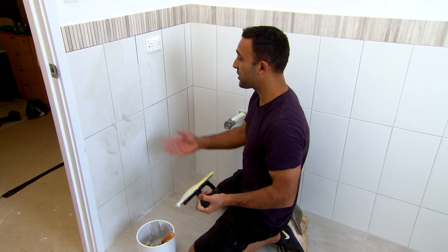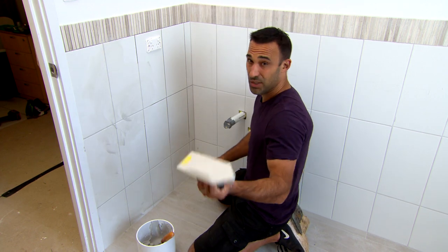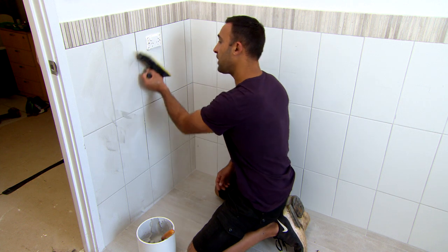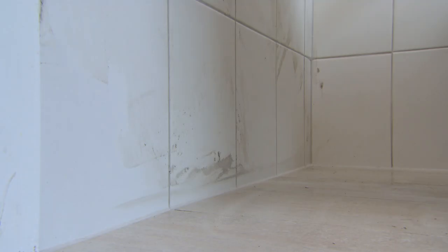We've gone with the light ray grout, which ties in perfectly with the wall tile but also our feature tile. To apply the grout, you just want to put it over your joint and then go over it on a 45 degree angle, taking as much grout off as possible. That way it makes it nice and easy when you're cleaning the tiles up.